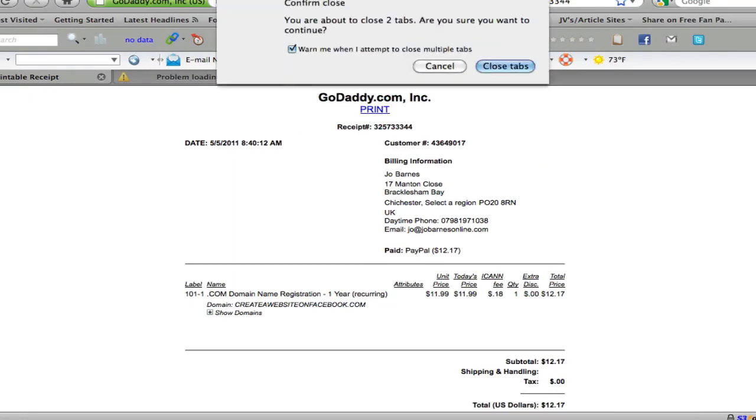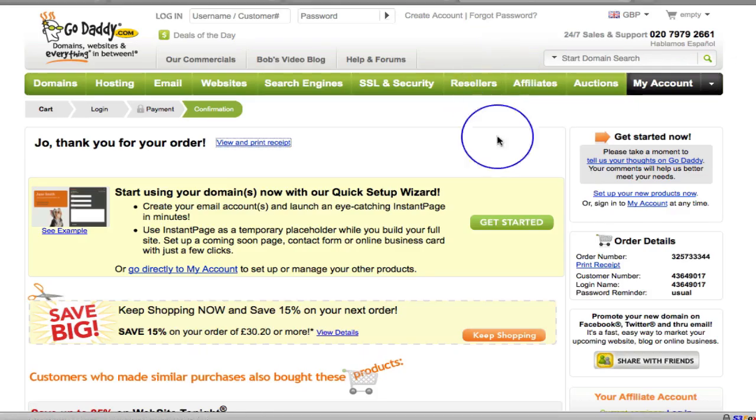So that's it. We have purchased createawebsiteonfacebook.com — that is now our domain. In the next video we're going to go and look at hosting, and then we are going to link your domain with your hosting company so that we can upload and install WordPress. See you on the next video for hosting.